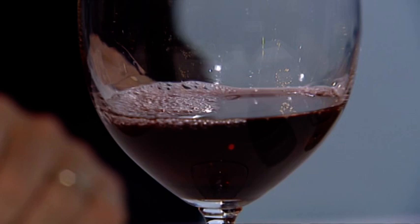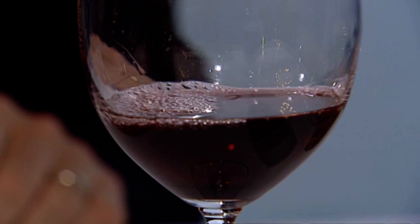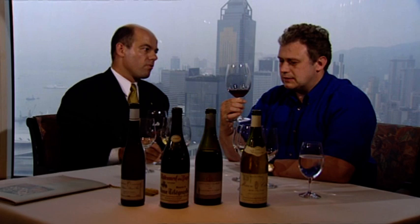This is a Nuits Saint-Georges Promécru. It's a monopole, so it's only made by that one producer. It's a '93 red Burgundy. That's quite a subtle bouquet, isn't it? It's Pinot Noir, so quite light. That is a very nice, light, nuggety taste. That's a great wine. Not dry at all — very soft. The Asian palate tends not to like sour, so when we select a house wine or by the glass, we find wines which fit more the Asian palate — not too young and not too sour.